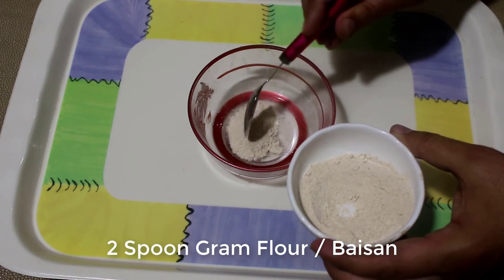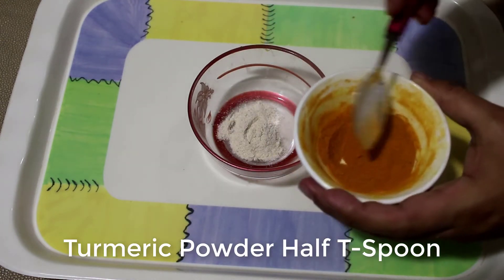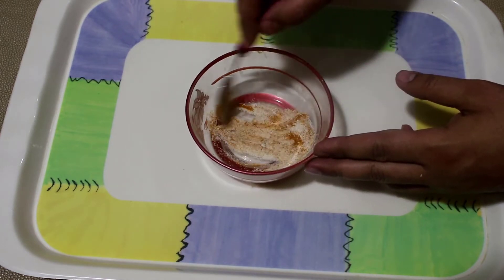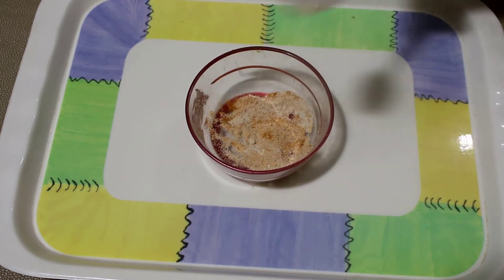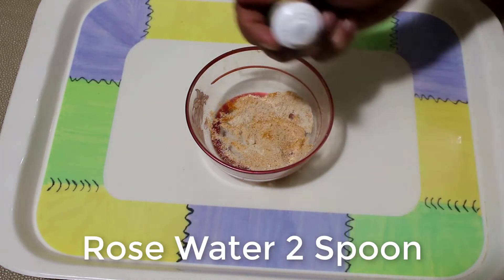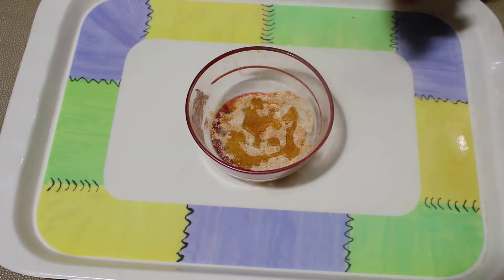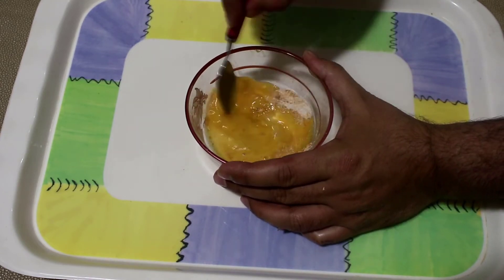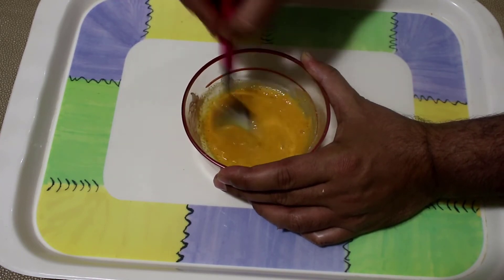First of all, add one egg yolk in a bowl. Now add two tablespoons of gram flour in the bowl. Add about half a tablespoon of turmeric powder. Now add two spoons of rose water, then add the egg yolk into this mixture. Mix all these ingredients very well until it becomes a smooth paste.